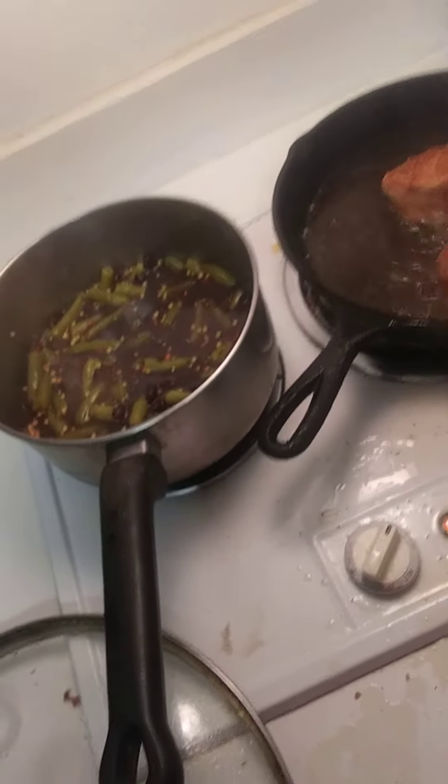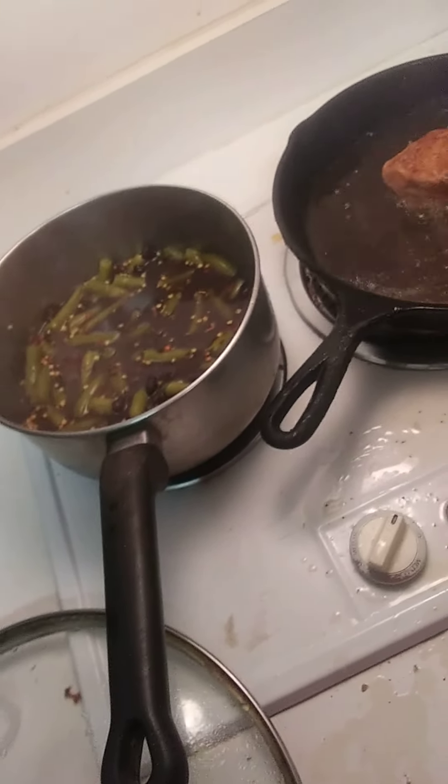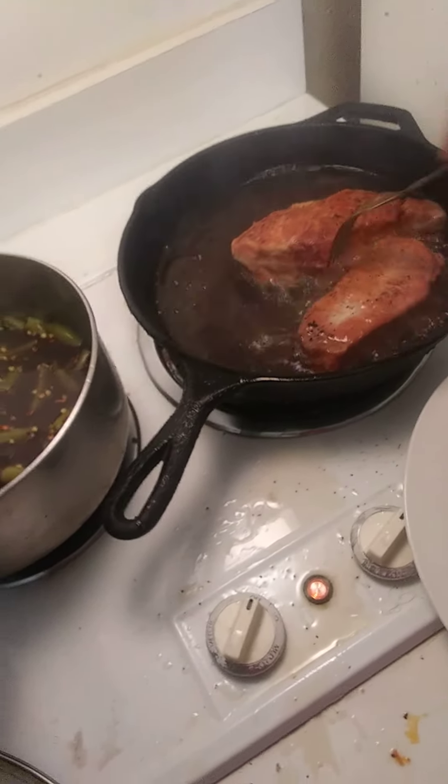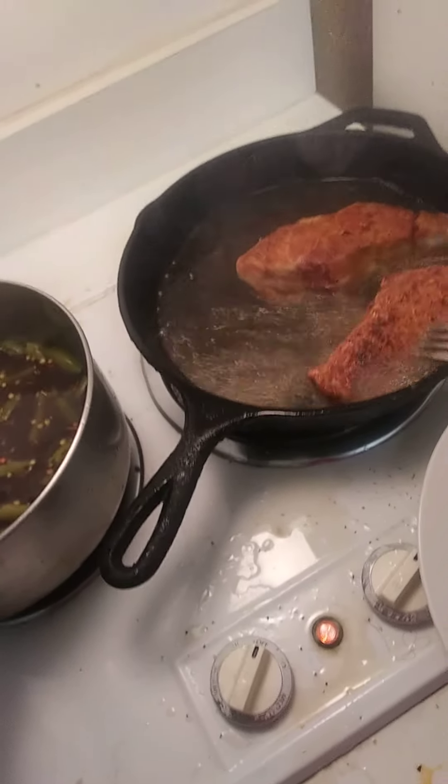Let's get us a plate out of here, folks — there it is. Woo doggy, there's a plate right there. Yeah, they're about done, they're about done folks. We let them cook about 5 minutes on each side because it's so fat.